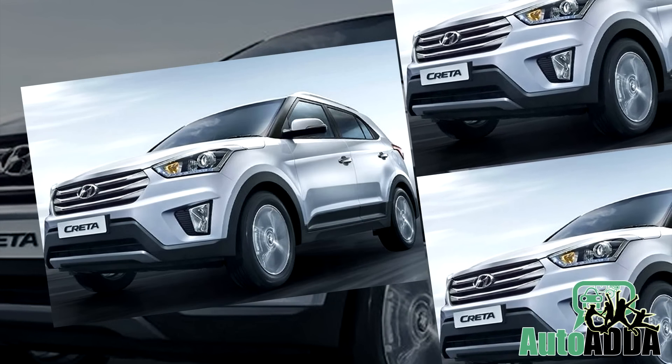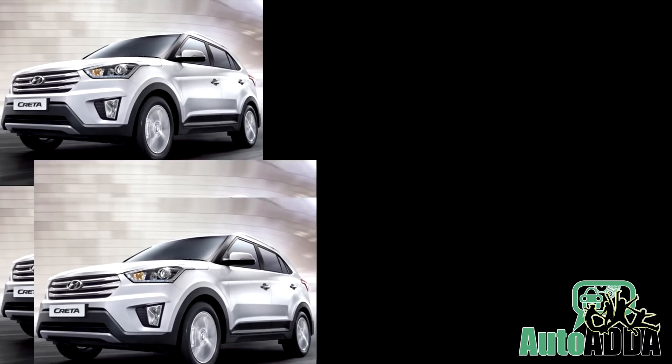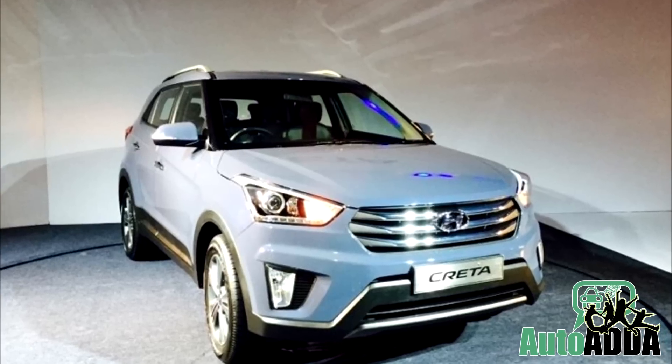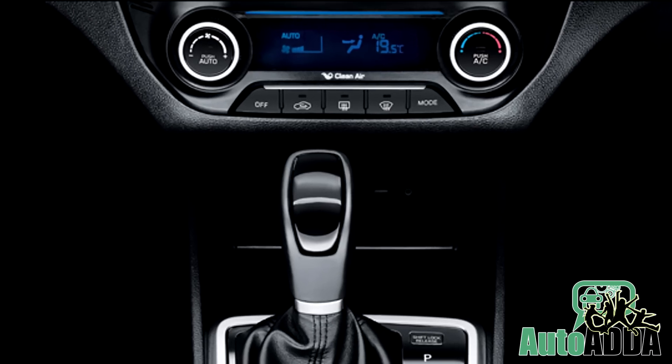The all-new Creta is quite a looker and it performs rather impressively. What really makes it tempting is that plenty of essential features and equipment are offered right from the base variant. You don't have to shell out extra for steering-mounted controls, a rear defogger, or airbags.